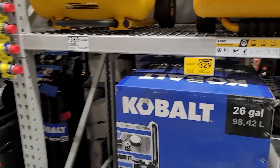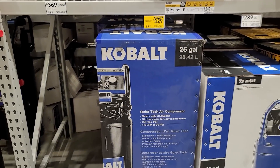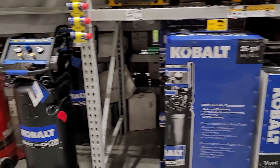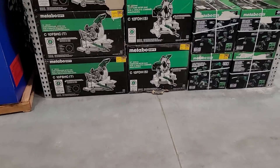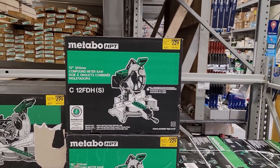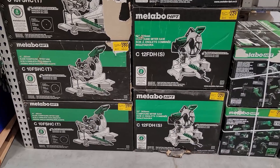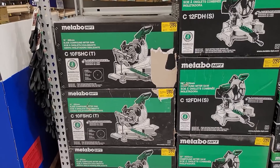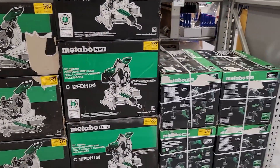There's other stuff — look at this: $329 for the 26-gallon quiet compressor, a big monster. That's a deal if you're still working with air. Outside the box, you've got tons of the Metabo HPT 12-inch miter saw for $229 — a pretty decent price. It's got a laser marker guide on there.